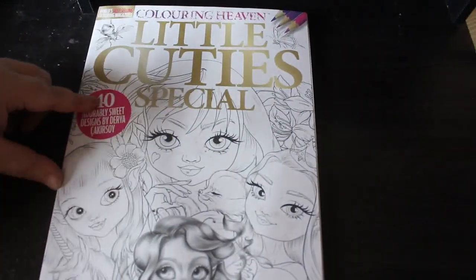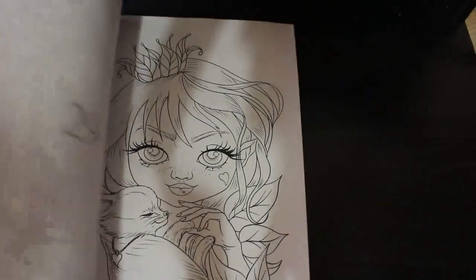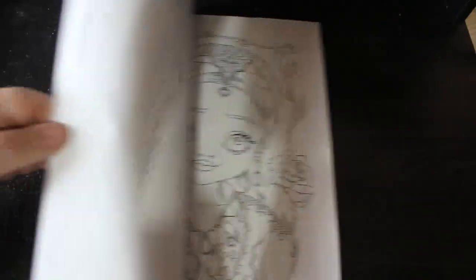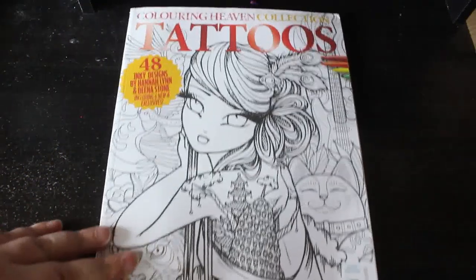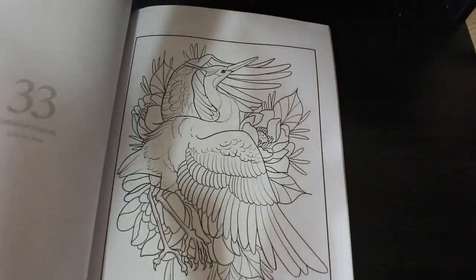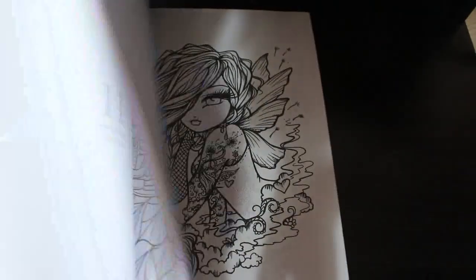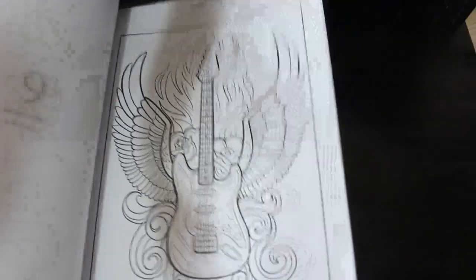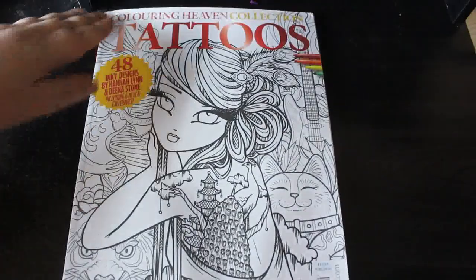Then there's Colouring Heaven Little Cuties Special. I haven't coloured in this even though it's been hanging around for a little while. They are nice. I've got so many books — it's unreal. That's the subscription issue. Then I've got Colouring Heaven Collection Tattoos, featuring Hannah Lynn and Dina Stone. I haven't got Hannah Lynn's tattoo book before. I like these — they're just pictures of what could be tattoos. Hannah Lynn has her little gorgeous girls with tattoos on them. I will colour in those because I do like them.